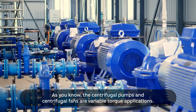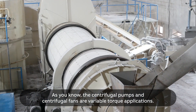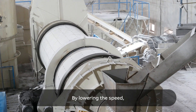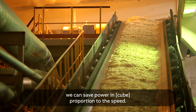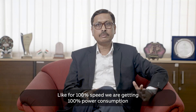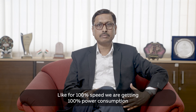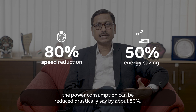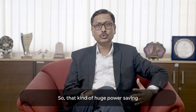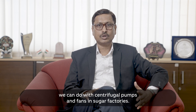As you know, centrifugal pumps and centrifugal fans are variable torque applications. By lowering the speed, we can save power in square proportion of the speed. For example, at 100% speed we have 100% power consumption, but if we reduce the speed to 80%, the power consumption can be reduced drastically — by about 50%. That kind of huge power saving we can achieve with centrifugal pumps and fans in a sugar factory.